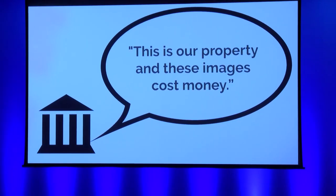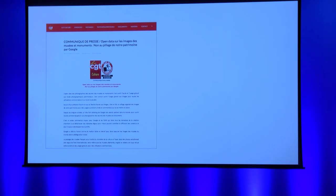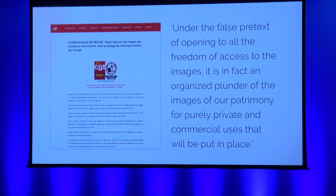This is an OpenGLAM true story of what happened to Douglas recently when he asked a GLAM for permission to use a copyright-expired image. This recent press release from the French Culture Workers' Trade Union CGT is a timely reminder. It states: 'Under the false pretext of opening to all the freedom of access to the images, it is in fact an organised plunder of the images of our patrimony for purely private and commercial uses.' In this case, open access to cultural heritage is perceived as enabling cultural pillage and bound up with the apparent deregulation agenda of tech giants like Google.